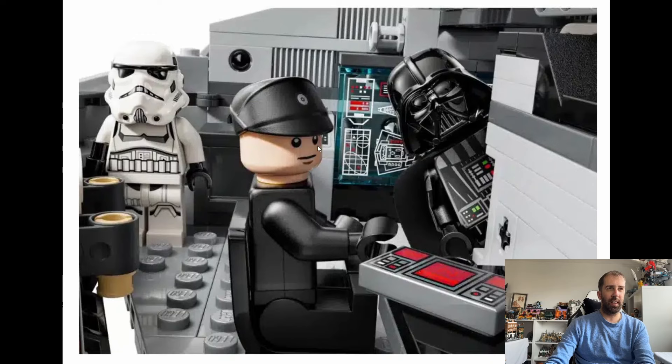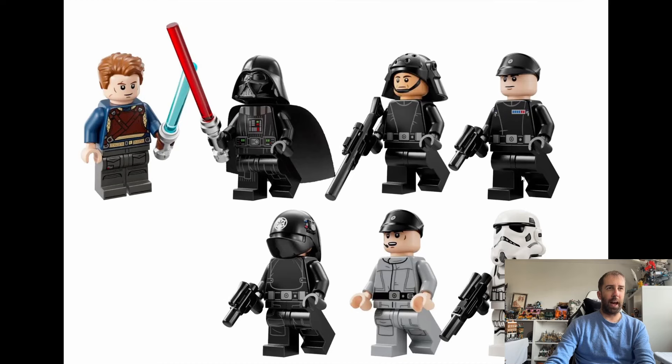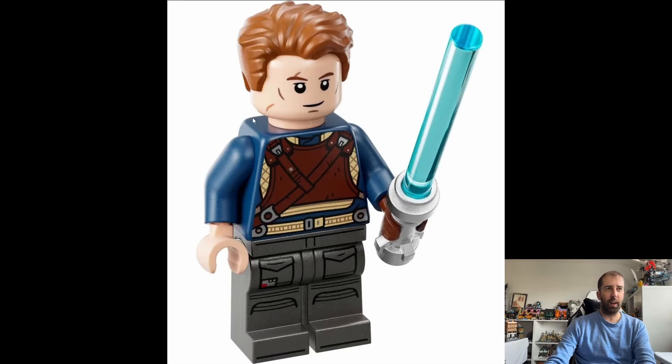Getting another look at the interior detail — it looks like there should hopefully be printed sections, which do look quite nice. I like the schematic — that's quite good. All the minifigures look nice. I don't think there's anything particularly new apart from Cal Kestis, although I think Commander Praji is a new minifigure too. The Cal Kestis minifigure looks really good — from the Jedi games, Jedi Survivor and Jedi Order. It's nice to see this character in minifigure form.